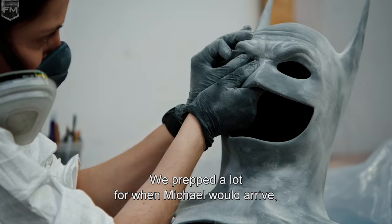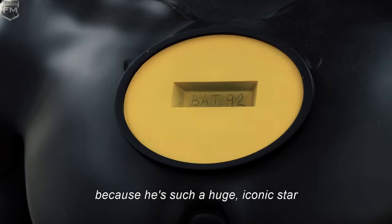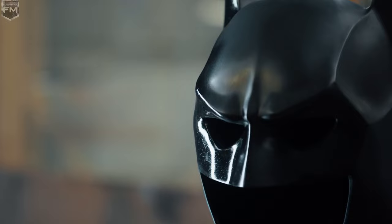We prepped a lot for when Michael would arrive because he's such a huge iconic star and his Batman is imprinted in every retina in the world.